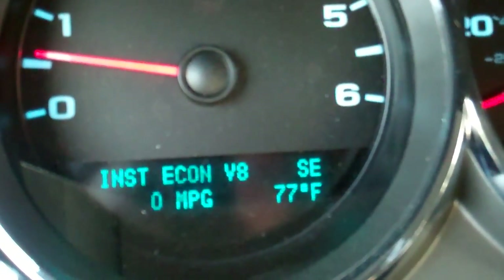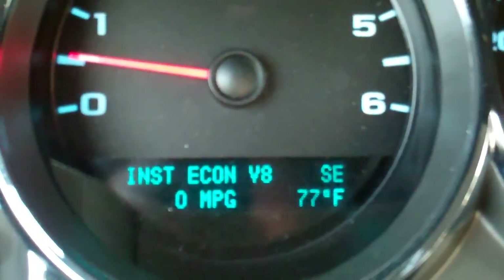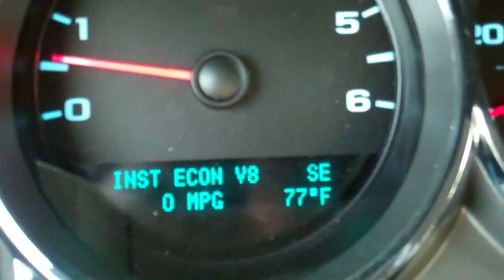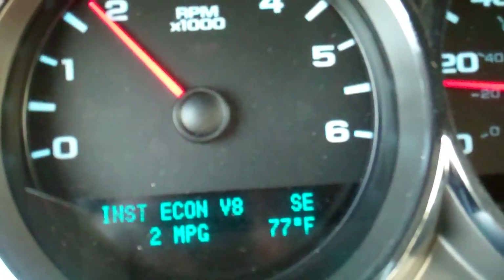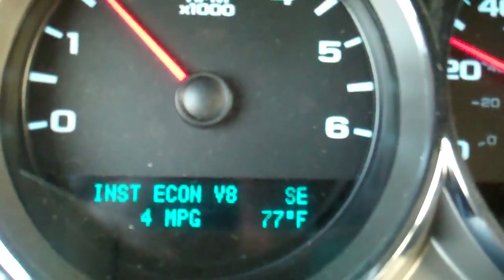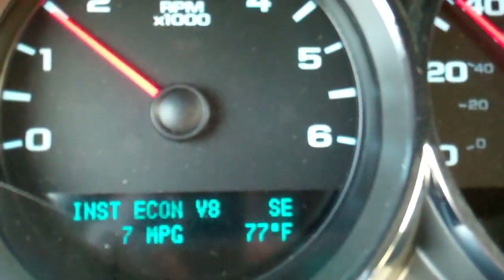This system is very intuitive. It will never be stuck in four-cylinder mode, so if something happens to the system it will automatically default to V8 mode. You see I'm getting three miles to the gallon because I'm requiring all the torque I can from my engine to get me moving.